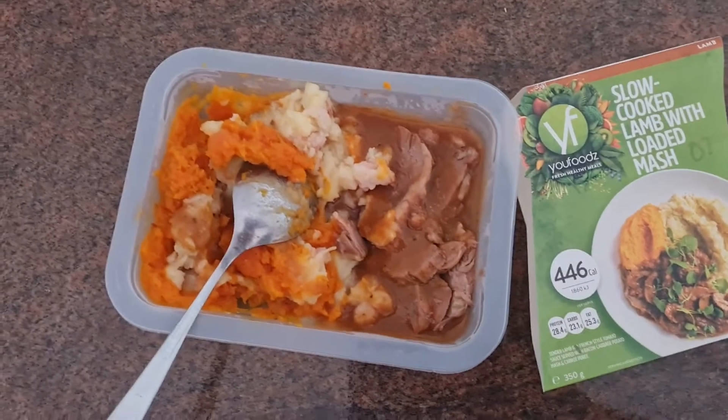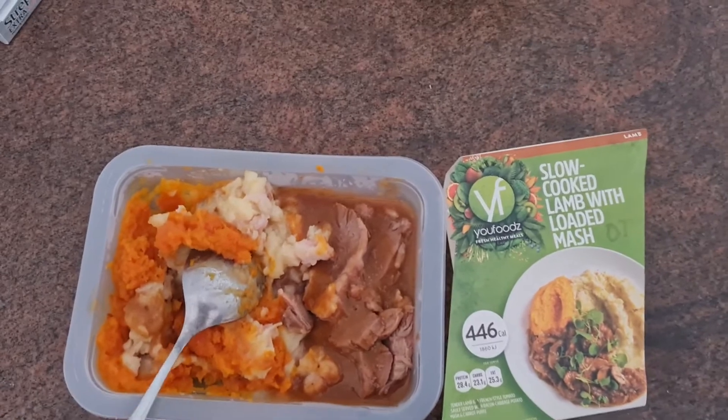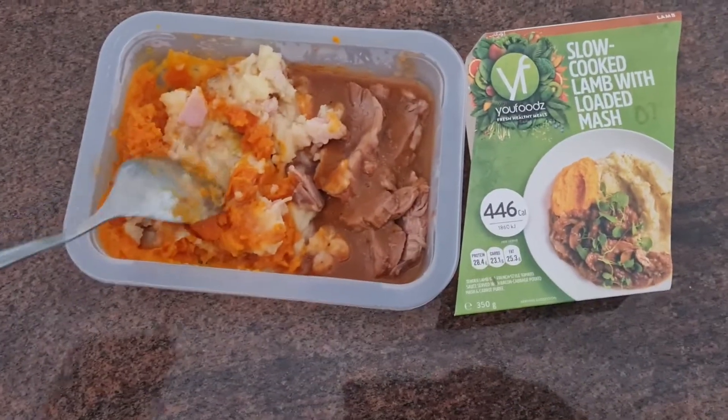Slow cooked lamb with loaded mash. My husband ate this one and he said it was really yummy. The lamb was very soft and the mashed potatoes were also quite tasty. It's not too salty and you don't need to add any salt or pepper to this meal.